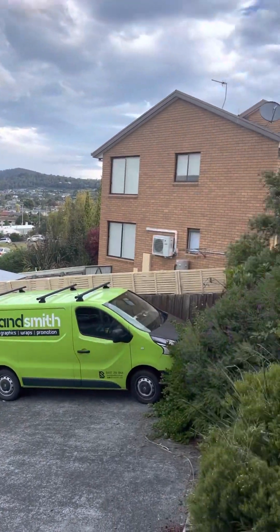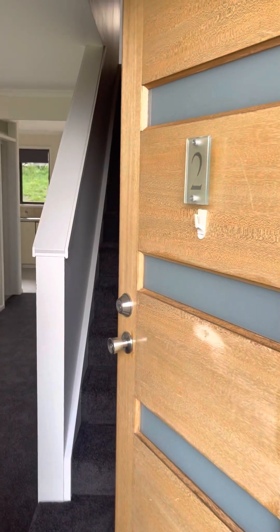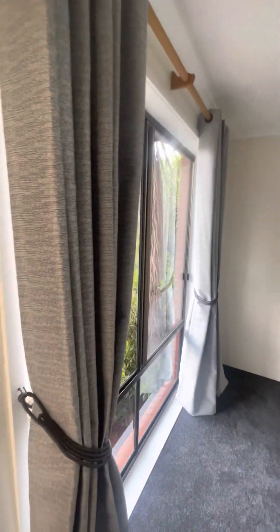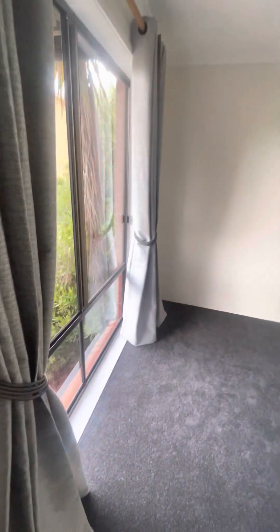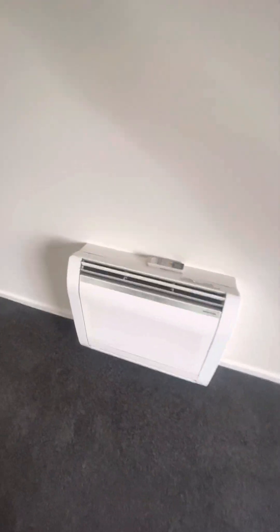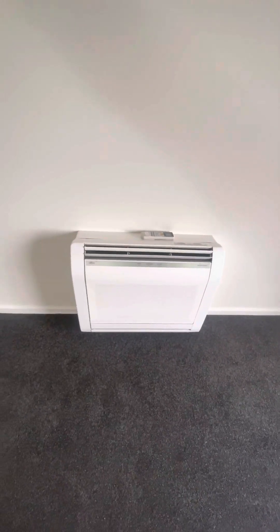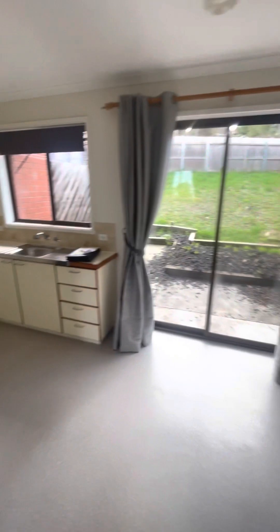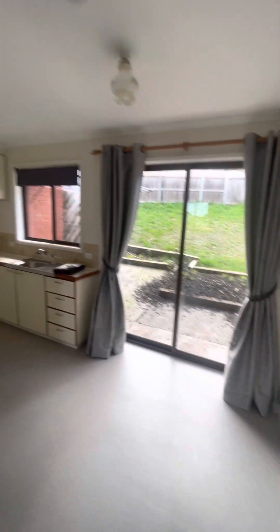Hey guys, just here at number 2/14 Opal Drive, Blackman's Bay, giving you a look through. This one's just been painted out and new flooring put down. The window furnishings down here are relatively new, if not brand new. Got a Fujitsu floor-mounted reverse cycle heat pump, laundry in there, kitchen dining, and access out to the backyard there.